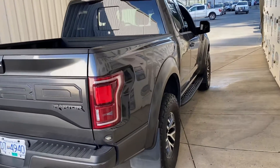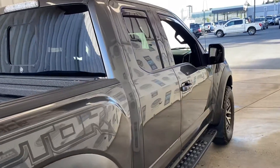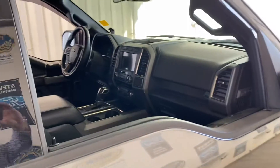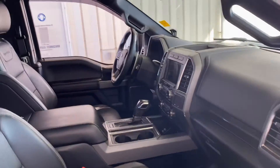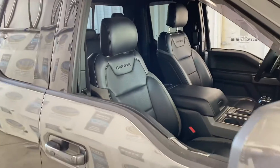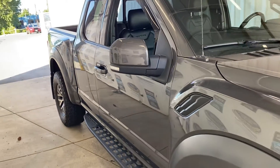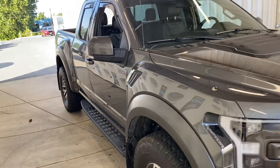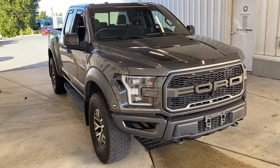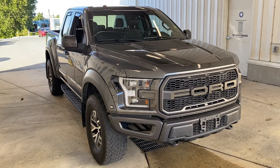Just arrived, so it still has to go to the shop and be detailed. Blind spot monitoring, LED headlamps too. Yeah, it's pretty special — 2017 F-150 Raptor.